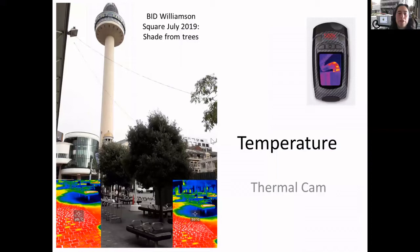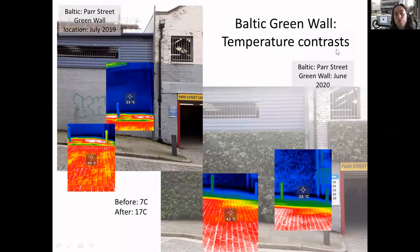For temperature, we're using a thermal camera to show the temperature difference. This is in Williamson Square - you can see 40 degrees on the surface, and then 30 degrees under the trees - quite a difference on a hot day in July last year. And this is on the Baltic green wall: before the green wall was put in we had a seven-degree difference, but with the green wall in situ we've got a 17-degree difference. You can really feel it when you're up close to the wall - it's a lot cooler. This is increasingly important in Liverpool with climate change.